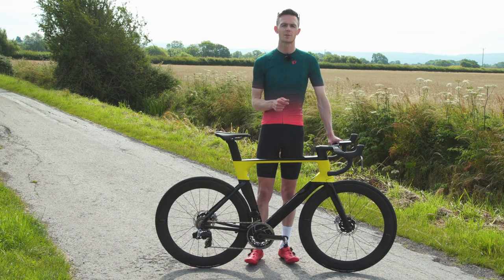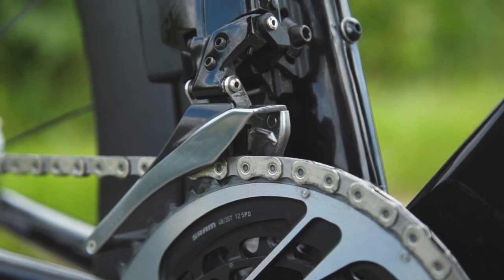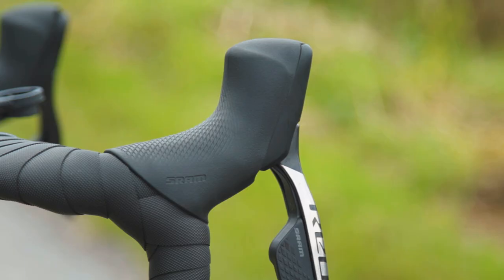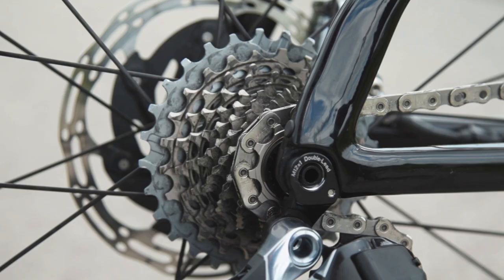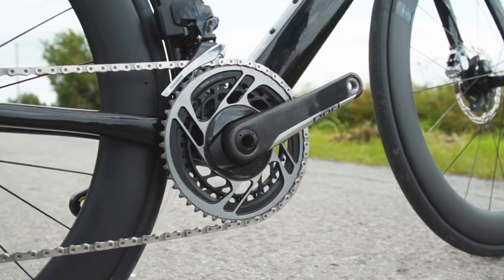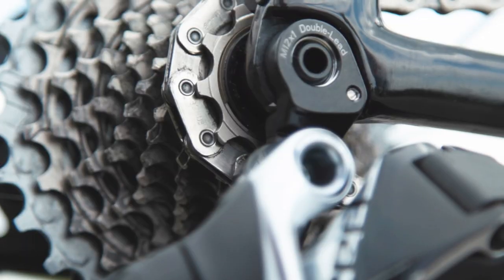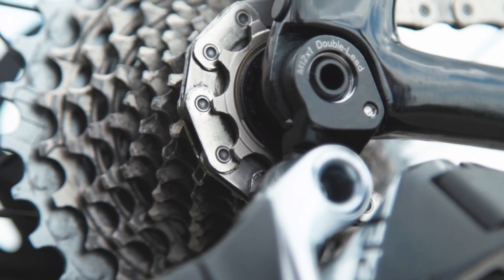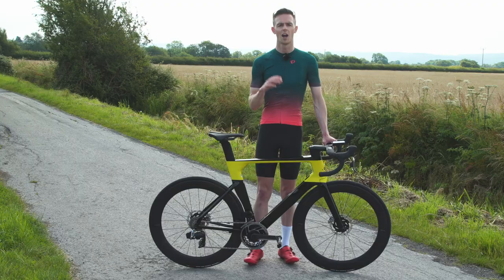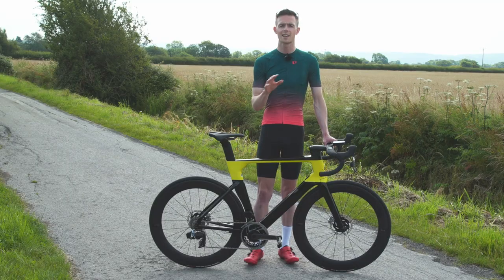SRAM's Red eTap AXS groupset makes a solid contribution, even if front shifts are slightly more hesitant than those on Shimano Di2. The lever hood ergonomics felt excellent and the programmable shifter buttons are incredibly intuitive. It's worth noting that Red eTap AXS starts with a 10-tooth sprocket on the cassette and has relatively small chainrings up front. Some people don't think this is ideal from a drivetrain efficiency standpoint, but how clean you keep your bike arguably plays a larger role in component wear. Payback comes in the form of a tightly spaced cassette which helps moderate efforts and cadence more precisely.